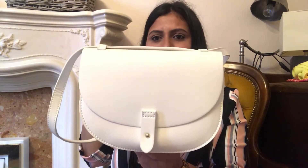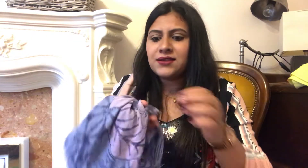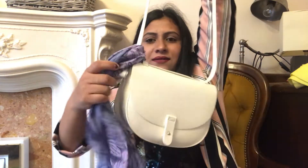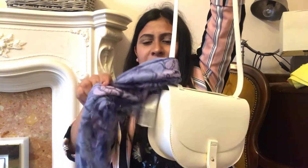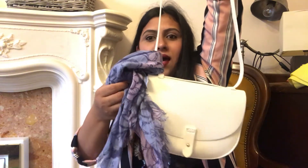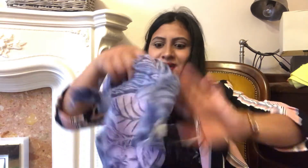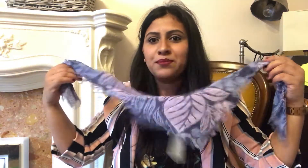Last but not least is this scarf. The reason I got this one is because it goes really well with this bag — I can just tie it here and it looks great. The color of the scarf complements the bag. On those summer days when I'm not carrying a rubber band, I can just use this one as a hair band. So yeah, this is my last purchase.